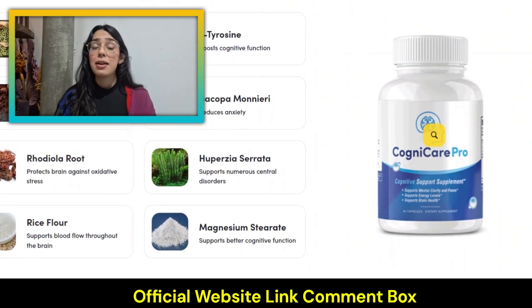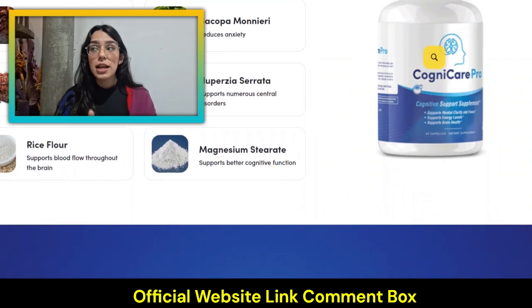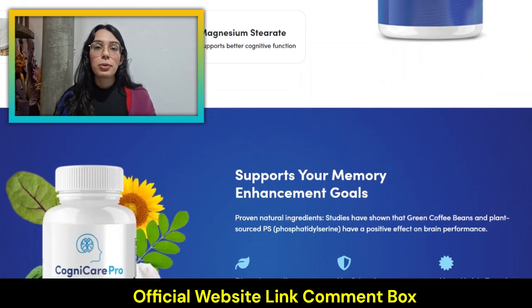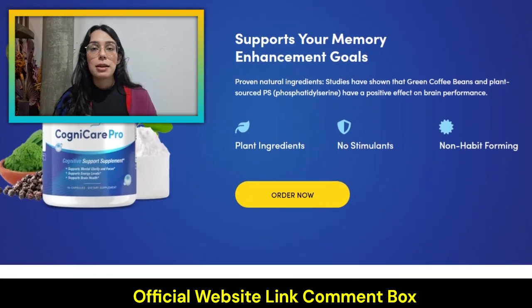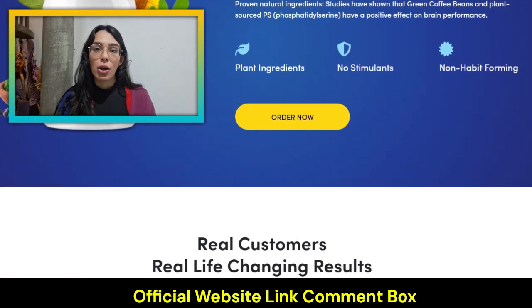CogniCare Pro has provided amazing support for men and women in their 50s, 60s, 70s, and even 80s. Based on the latest scientific research, it uses pure plant ingredients and natural minerals to deliver effective cognitive support and all-day energy. Plus, it's assembled in the U.S., so you can rest assured that you guys are getting a high-quality product.